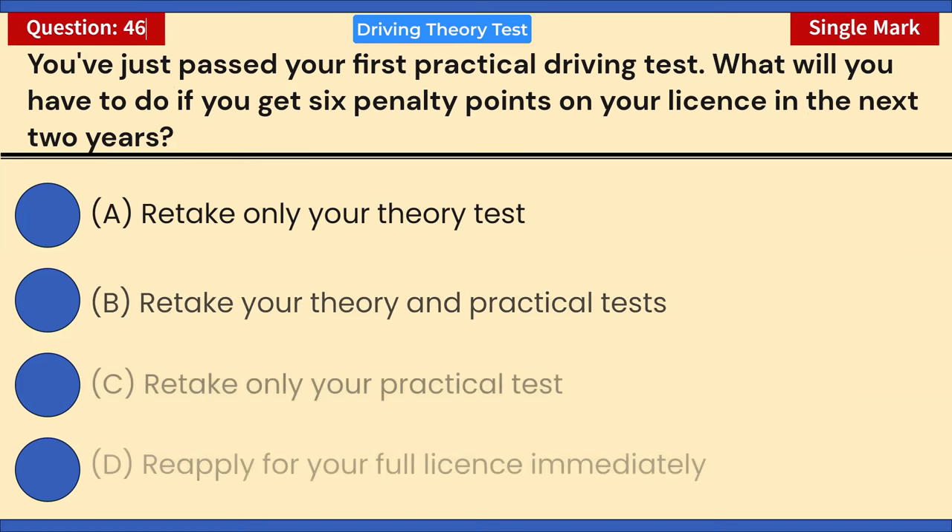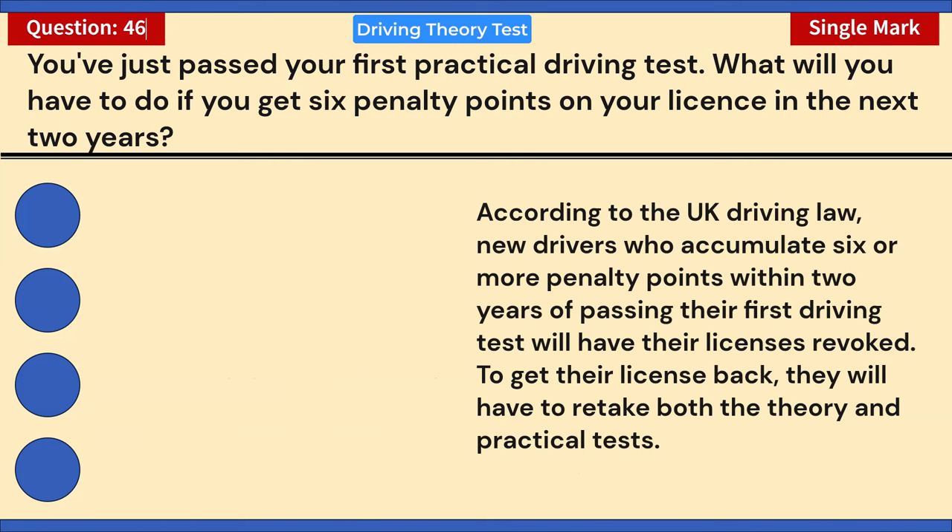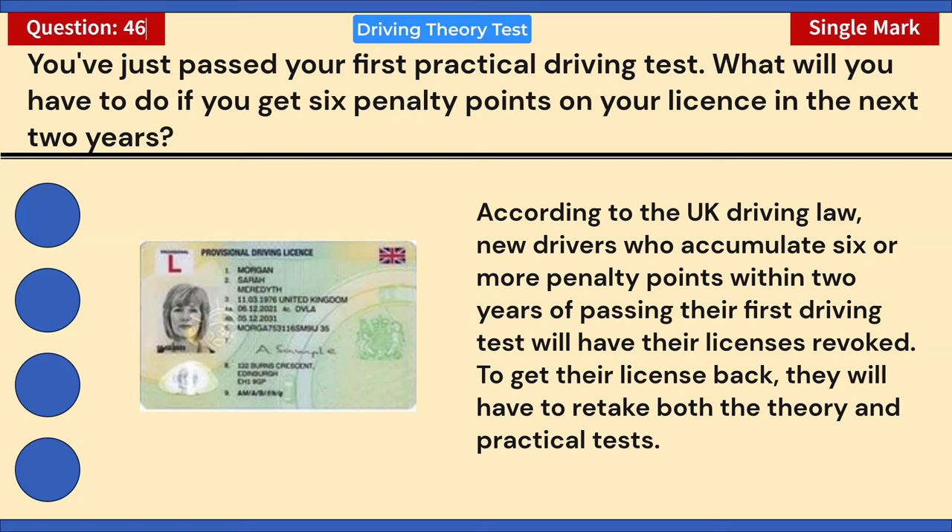You've just passed your first practical driving test. What will you have to do if you get six penalty points on your license in the next two years? A) Retake only your theory test. B) Retake your theory and practical tests. C) Retake only your practical test. D) Reapply for your full license immediately. Correct answer: B — retake your theory and practical tests. New drivers who accumulate six or more penalty points within two years of passing their first test will have their licenses revoked and must retake both tests.